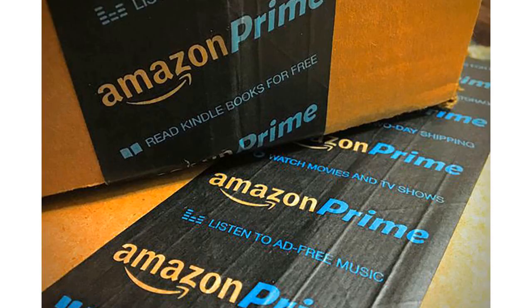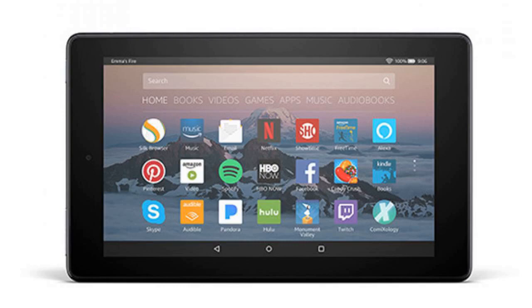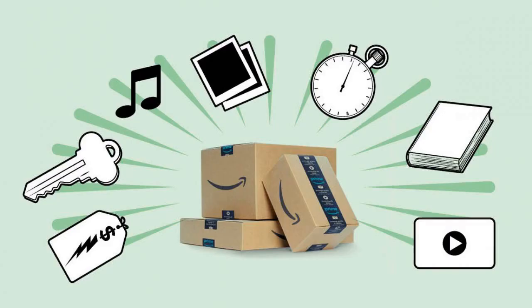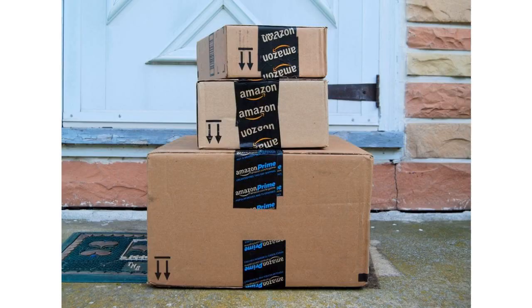It's worth noting that Prime Music, which comes free with a Prime membership, differs from Amazon's Music Unlimited streaming service. The former gives you access to a narrower library of songs. The Spotify-esque Unlimited has a much more robust selection and costs $8 per month. If you want to try Unlimited, there is a family plan option that lets you connect up to six accounts.